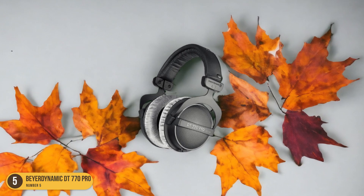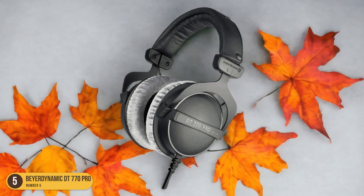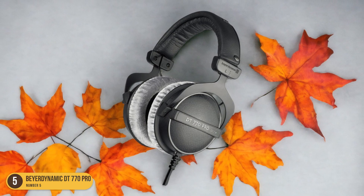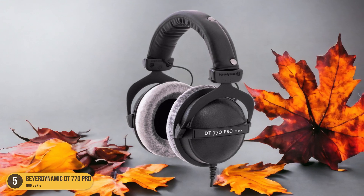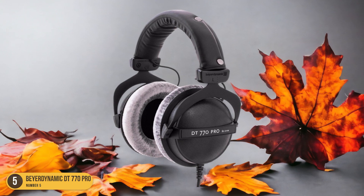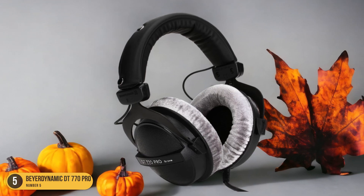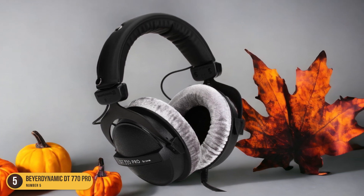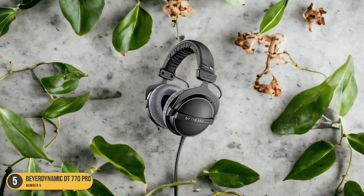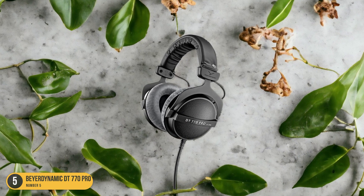The closed-back design not only enhances sound isolation but also ensures that you can focus solely on the beats without any external distractions. The lightweight and comfortable over-ear construction makes them ideal for extended listening sessions, whether you're meditating, relaxing, or trying to enhance your sleep quality. The wired connection guarantees a stable and high-quality audio transmission, crucial for experiencing the full benefits of binaural beats.